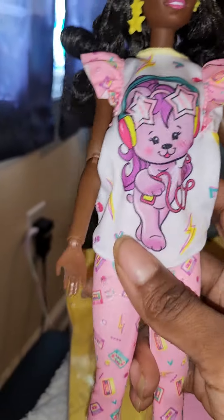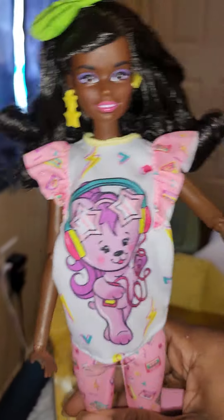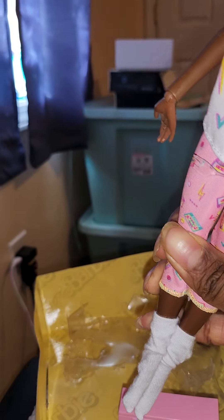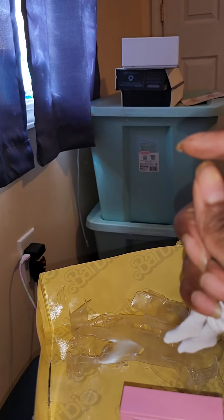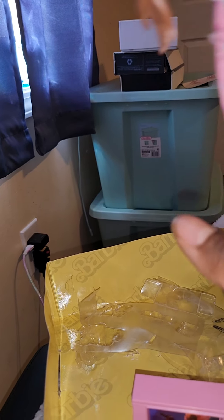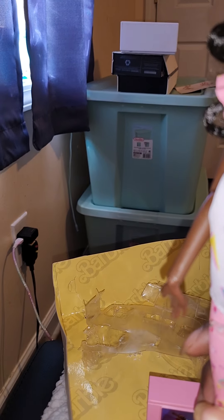I dropped her ring — I have to find her ring, but it probably won't be in this video. That little blue ring is down here somewhere. I love you, I'll see y'all in the next one — peace. She is so cute and is definitely a good comfort doll.